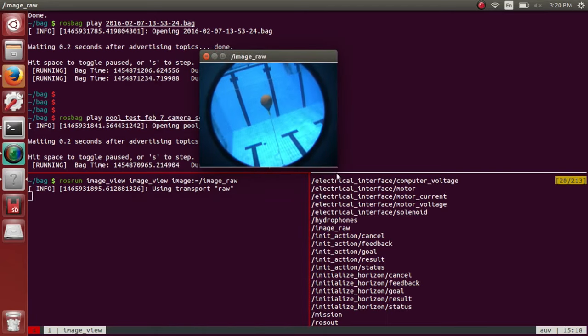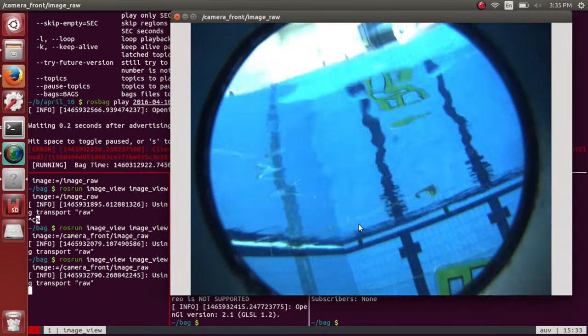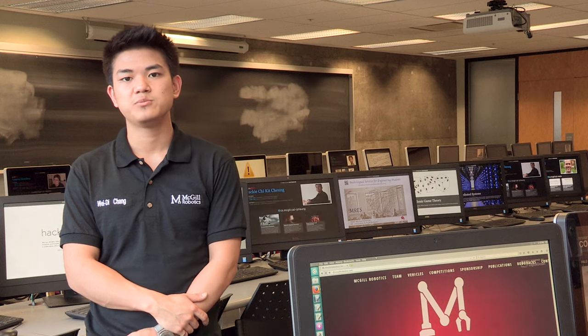Our computer vision component has also been upgraded this year to recognize tasks more reliably. We've done that by opting for a machine learning approach as opposed to last year's filter-based approach, combined with improved underwater image processing.